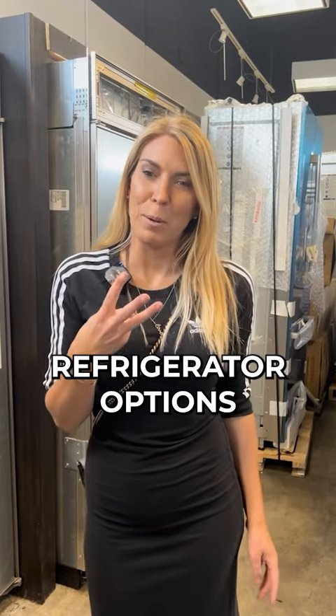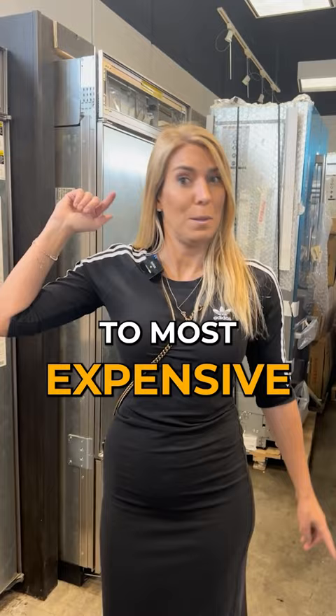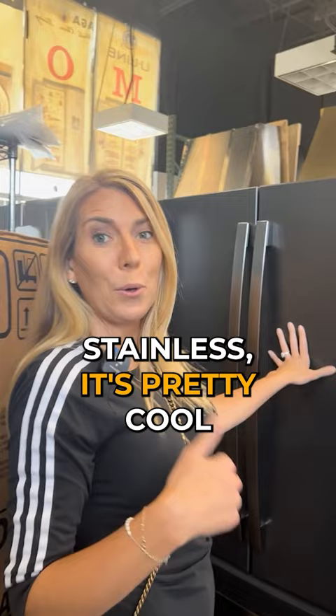Here are three refrigerator options based on your budget, from low, medium, to most expensive. This is a GE fridge — it's black stainless. It's pretty cool. This is a great solution for a low budget.